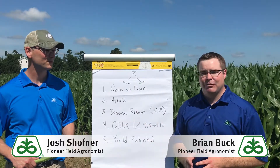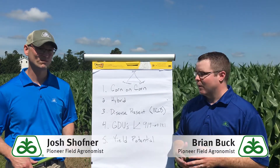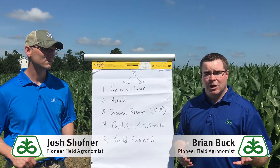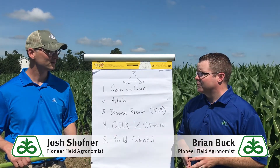Welcome, I'm Brian Buck, and this is Josh Schaffner, both field agronomists with Pioneer. Today we're going to talk about making fungicide decisions in corn. Josh and I put together a list of the top five things we look at when making that decision in corn. None of these are in a particular order, but we're going to talk through each one.